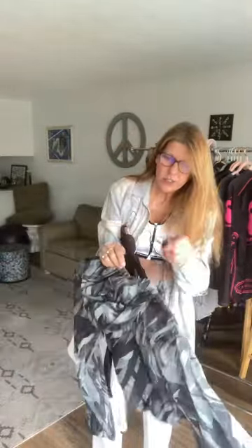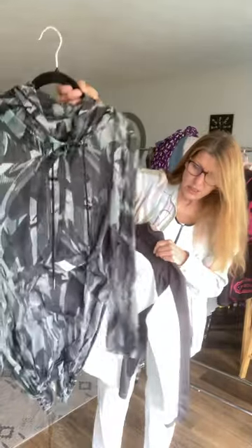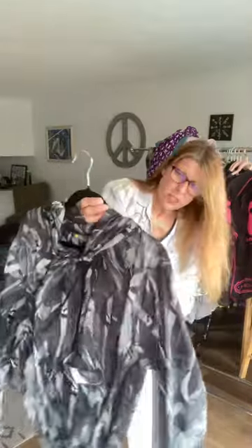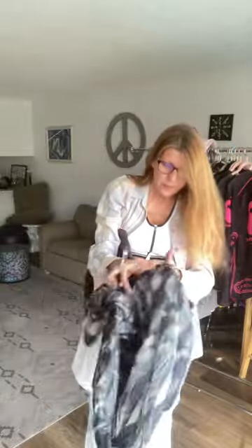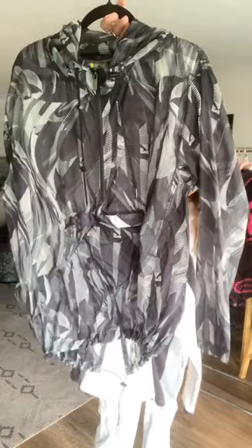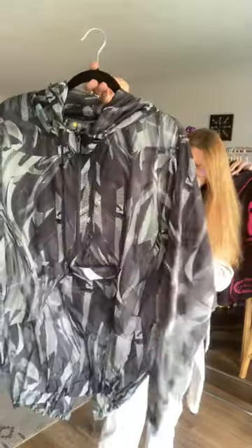This is a jacket — it's a very thin, lightweight, sheer-like windbreaker by Zella, size large. I've sold this three times already, so I have another one. It's just cinched on the bottom, nothing wrong with it — just a cool windbreaker, something like a camo. It's sheer, has a three-quarter zip and a hood.